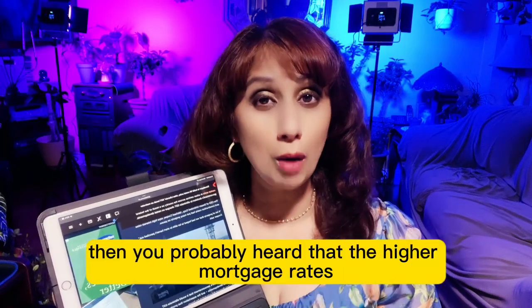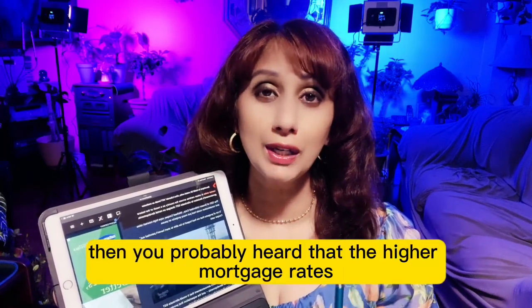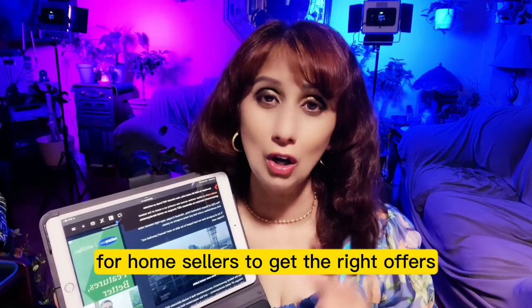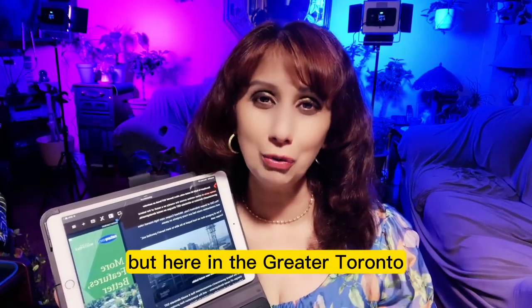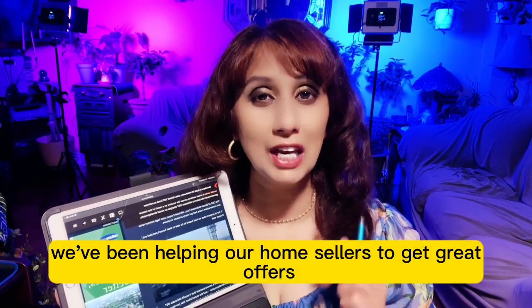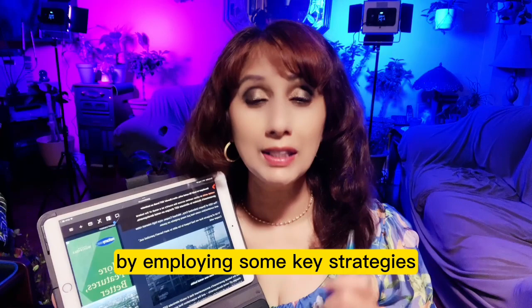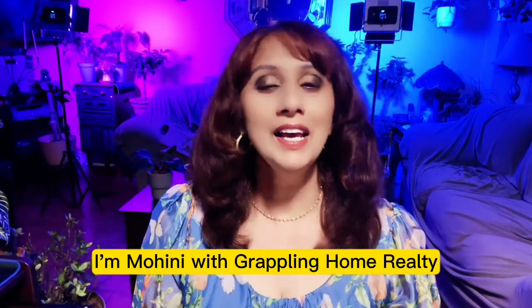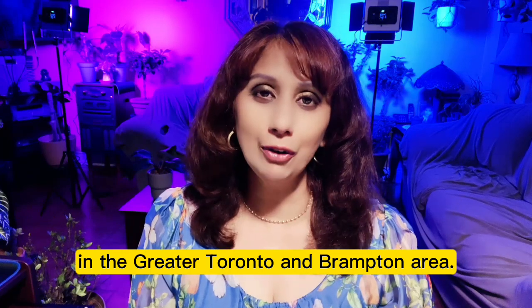If you follow the news, then you probably heard that the higher mortgage rates have made it a little challenging for home sellers to get the right offers. But here in the Greater Toronto and Brampton area, we've been helping our home sellers to get great offers by employing some key strategies. I'm Ohini with Grappling Home Realty in the Greater Toronto and Brampton area.